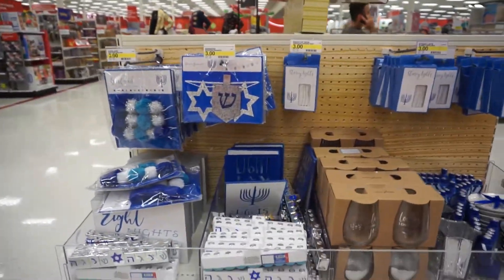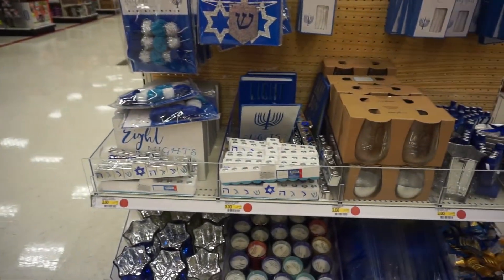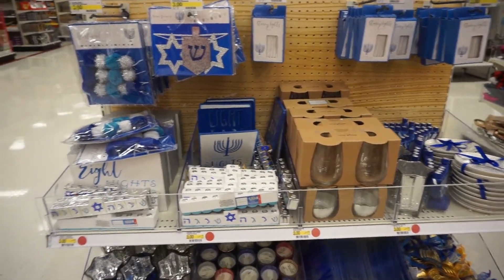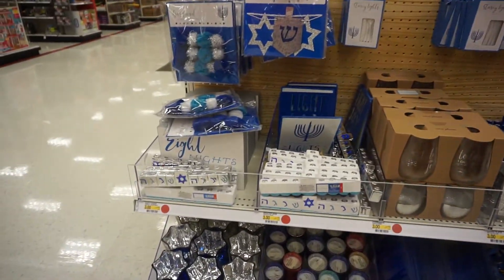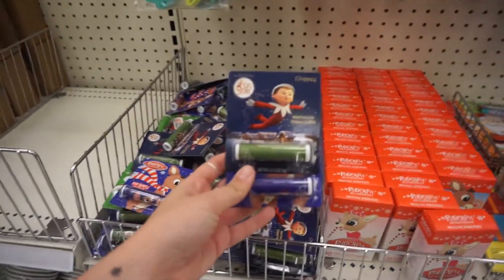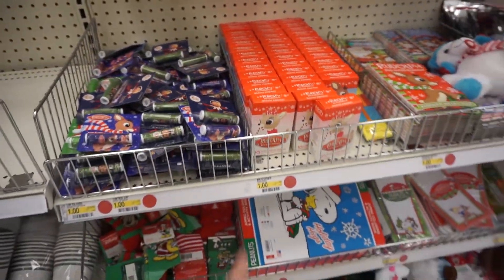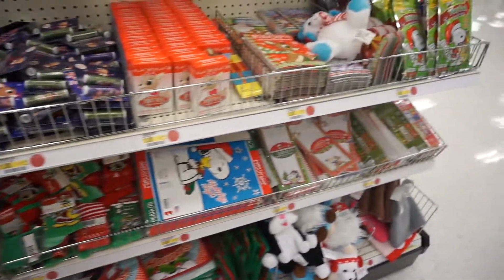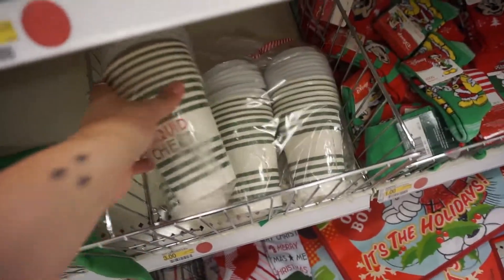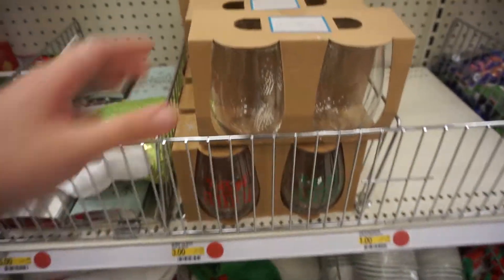Over here they do have like a whole entire Hanukkah section this year, which is awesome. So if you guys are Jewish and you celebrate Hanukkah, consider coming because they have really cute stuff. And then they have like a whole section of little kid stuff — little gifts, novelty chapsticks for $1. They have bandages, notepads, books, play packs. Down here they have some socks. These are cute — these coffee cups. Liquid cheer. Three bucks too, it's really inexpensive.